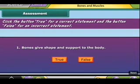Click the button 'True' for a correct statement and the button 'False' for an incorrect statement.